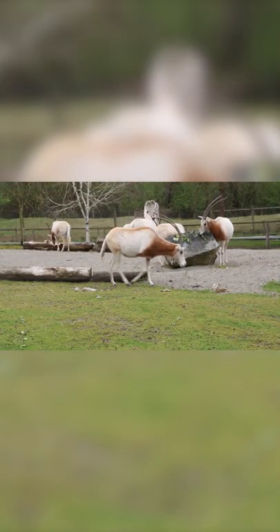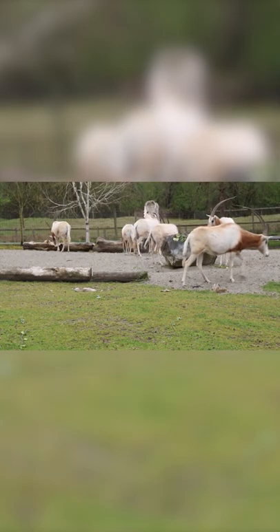Now found only in zoos, the scimitar oryx has completely lost its numbers in the wild, owing to its large, beautiful horns rather than its meat.